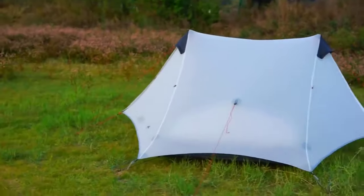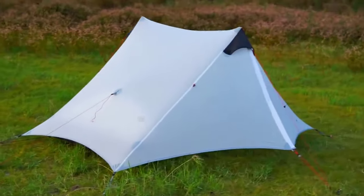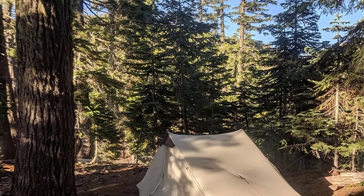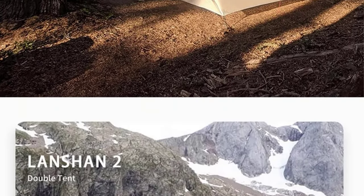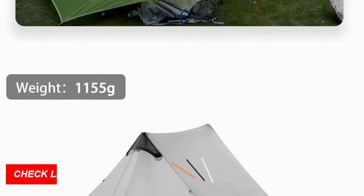For the solo explorer, the Lanshan 2 one-person tent is a marvel of ultralight design, weighing just 2.05 pounds. Its spacious interior, measuring 230×100×115 cm, ensures comfort and rest during your solo escapades.